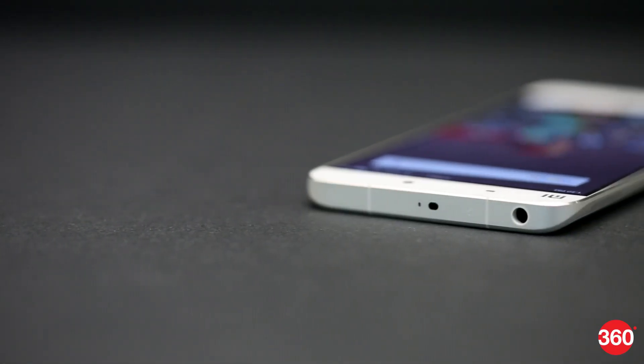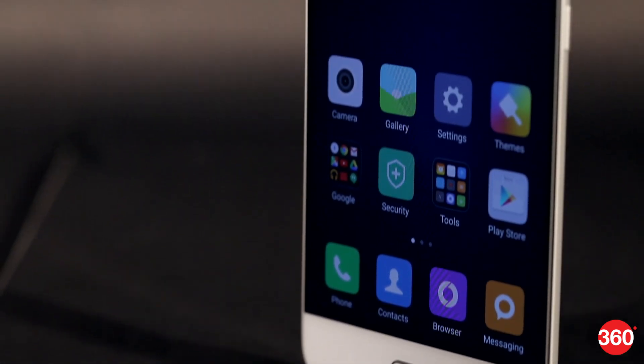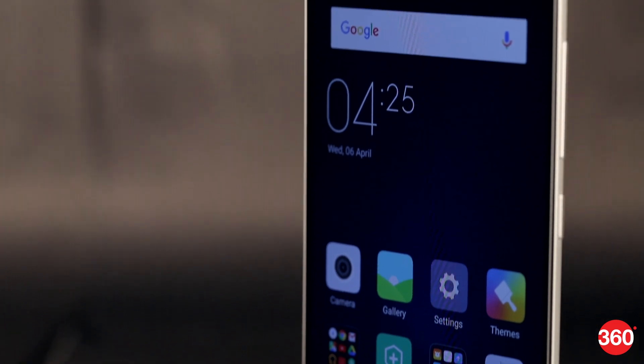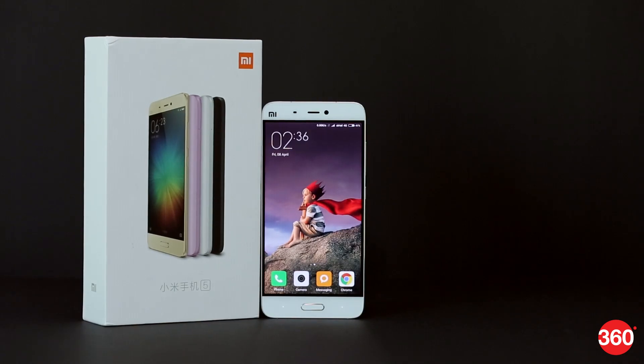Gone are the days when you had to shell out big bucks for a top-spec smartphone. Today, even Rs. 25,000 is enough to buy you membership to the smartphone elite club. This is Ali for Gadgets 360, and here's our review of Xiaomi's Mi 5.